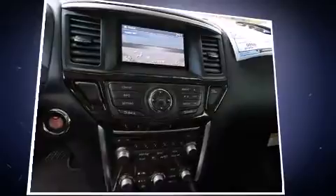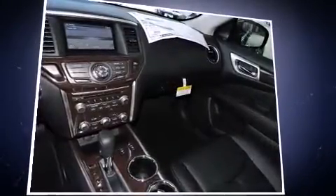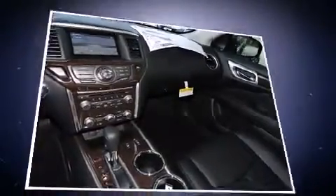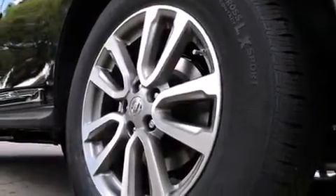Features include heated seats, front and rear reading lights, a tachometer, a power seat, a trip computer, a power rear cargo door, remote keyless entry, and one-touch window functionality. Passengers in the third row enjoy seat back reclining functionality.